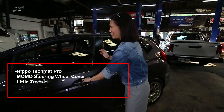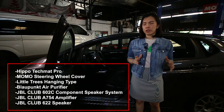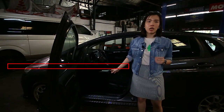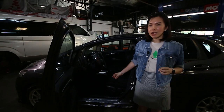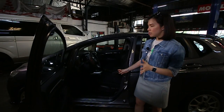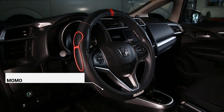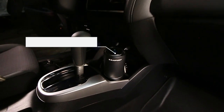Now for the interior — everything here is available in Parts Pro. Starting from the mat, I got Hippo mats for my car because I'm very OC. When it's raining and things get dirty, the Hippo mat is the way to go — very clean and easy to wipe off. I also have a Momo steering wheel cover, just to complete my interior look.